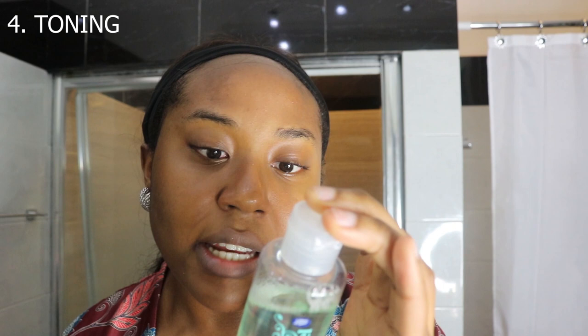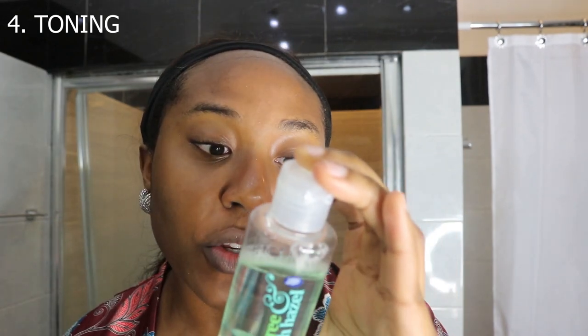So after I've exfoliated my face, sometimes — not all the time — I go in with this cleansing and toning lotion from Boots. It's Tea Tree with Witch Hazel, and this is one of my most affordable products that I love. It's meant to deep cleanse your skin of dirt, oil, and makeup — you can actually use this before you pre-cleanse. It also fights spot-causing bacteria, helps unblock pores, tone your skin, and tighten the pores.